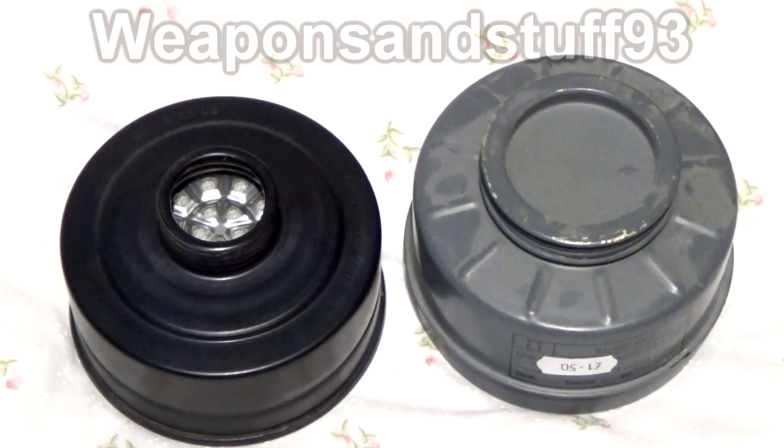You'll also find that chrome filters, when they start to expire, tend to last a lot longer, because the chrome doesn't stop working as fast as activated charcoal does. So if you buy an out-of-date filter with chromium in, that filter tends to be more likely to work when you uncap it and try to use it.